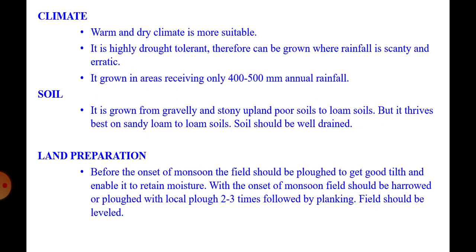Climate: kodo millet requires a warm and dry climate. It is highly drought tolerant and can be grown where rainfall is scanty and erratic. It is grown in areas receiving only 400 to 500 mm of rainfall.